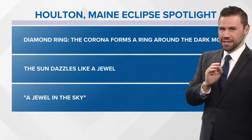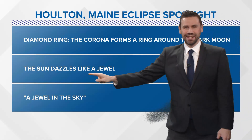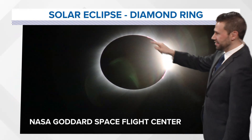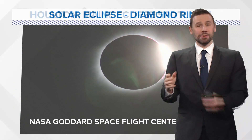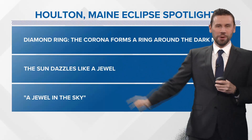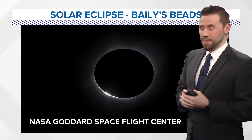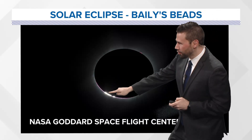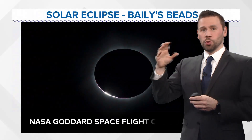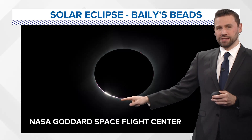Let's talk about the diamond ring in more detail. The corona forms a ring around the dark moon; the sun dazzles like a jewel in the sky. Look at that — it's just amazing. That's what's going to happen on the path of totality up in Houlton. Now let's fast forward to Bailey's beads. You see this happening? Those are Bailey's beads — really cool. So we go from the jewel in the sky, getting real close to totality, and now you've got Bailey's beads happening.